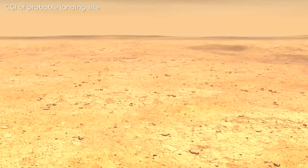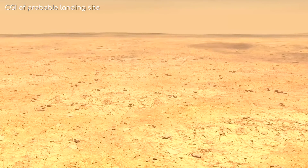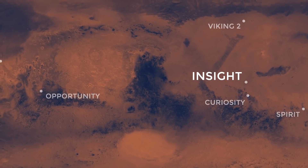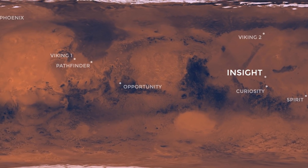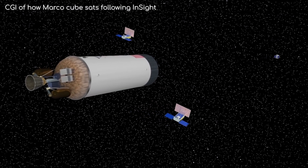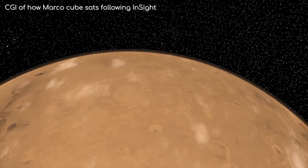Looking around at where they think InSight will land, you'll notice it's really flat. This is on purpose — a flat landing area means a better chance of landing correctly. While this is all going on, two CubeSats have been following InSight to Mars, called Marco A and B.